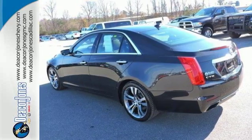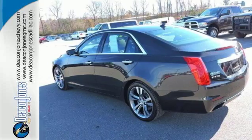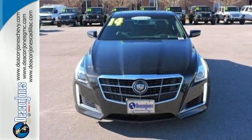Hearts will race, synapses will fire. Put the thrill back into your ride with this CTS today.